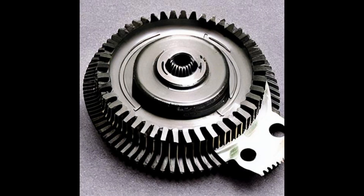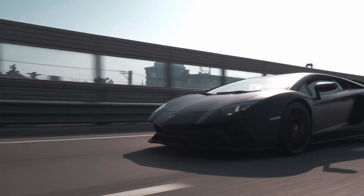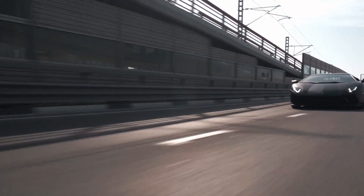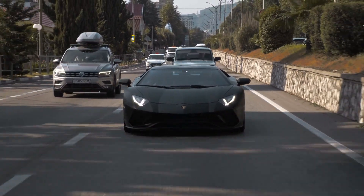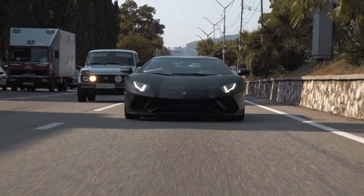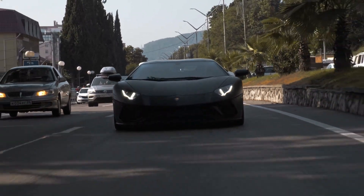A helical gear-type limited slip differential is a device used in automobiles to improve traction and stability. It enables power to be transferred from the driving wheels to the other wheel, even when one wheel has less traction or grip than the other, by distributing torque to the wheel with more traction and allowing both wheels to spin at different speeds when turning corners. The helical gear-type LSD leverages a set of helical-shaped gears to provide smooth and efficient power transfer without the need for additional clutches or brakes. The two helical-shaped gears rotate in opposite directions, providing a much smoother and more consistent power transfer than traditional open differentials. This type of LSD also provides better response and control when cornering or accelerating.